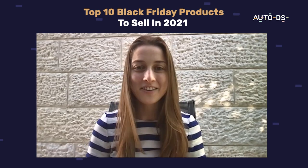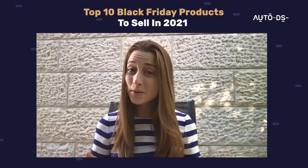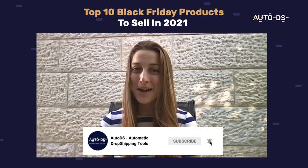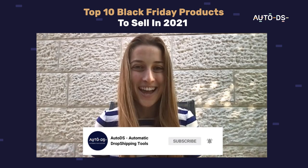Thank you so much for watching our trending Black Friday product video. I hope you enjoyed this video. If you did, make sure to give this video a like, hit that subscribe button, and I'll see you again next time. Bye.